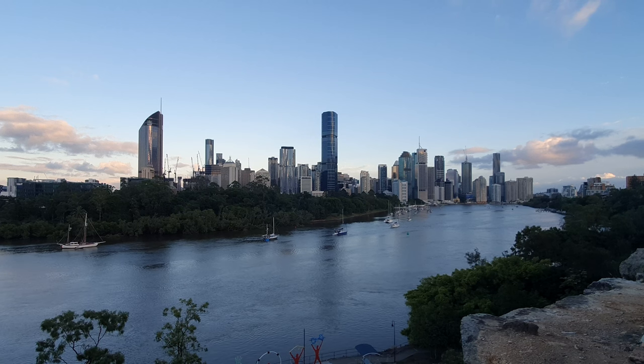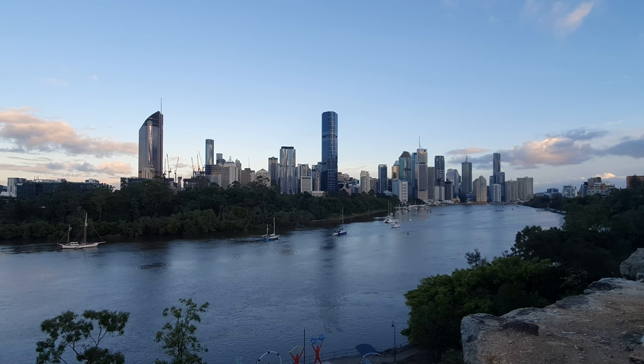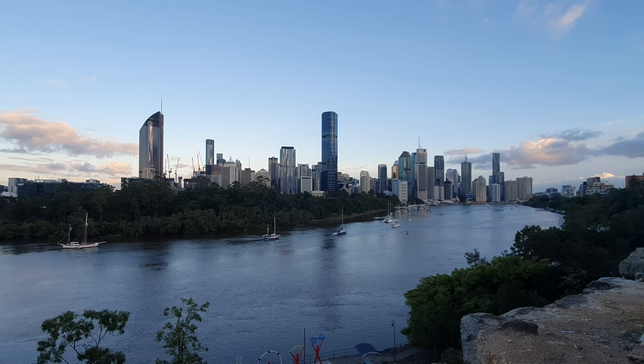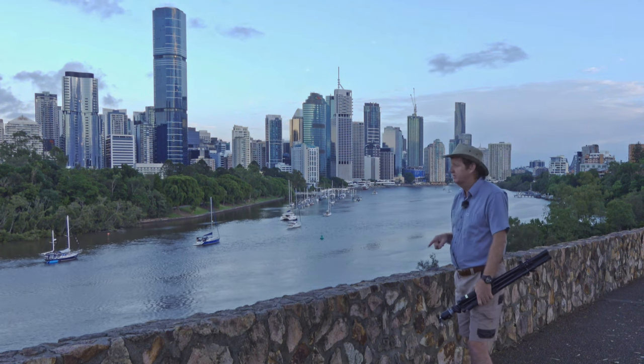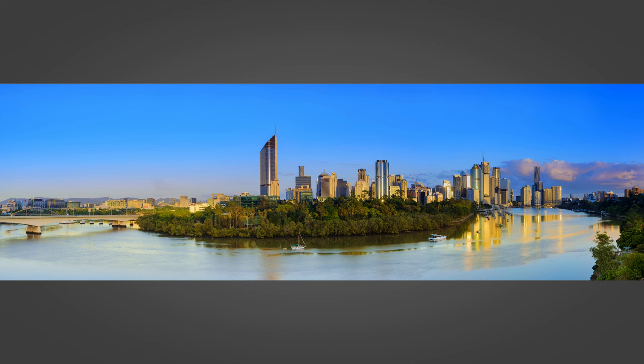Good morning everyone. It's about 10 past five, Thursday morning, 30th of December, getting very close to the end of the year. Look at this beautiful view I've got this morning of the city. I haven't been in this spot for so long. I was here on the 27th of December 2016 with my Nikon D7100 and I took a great panorama.